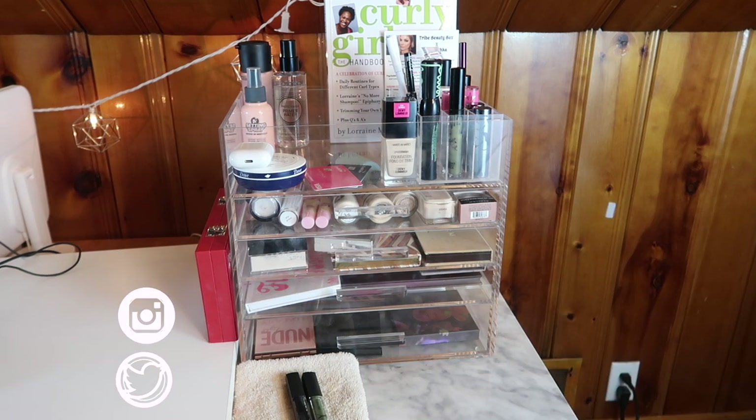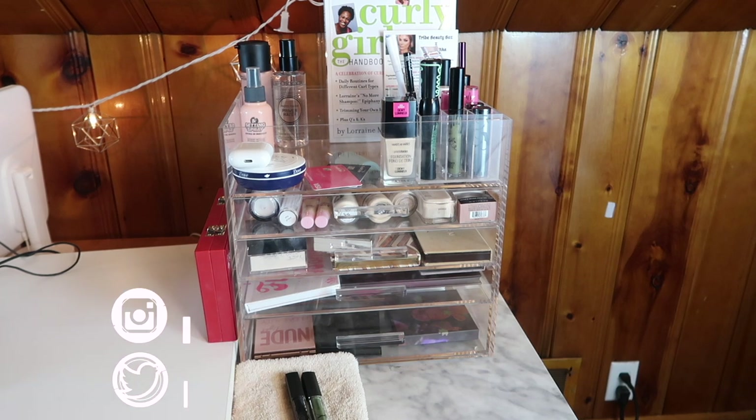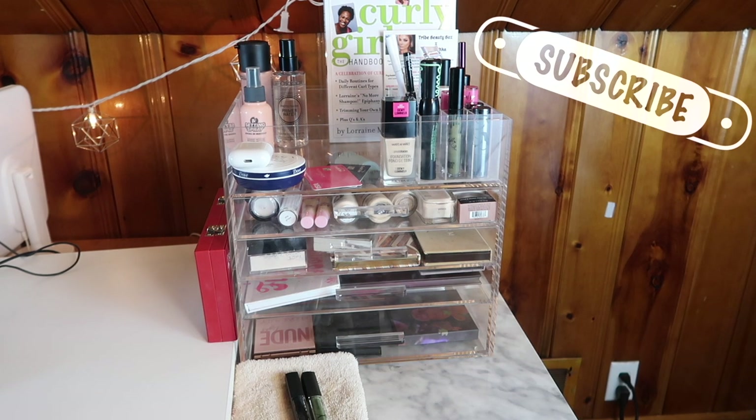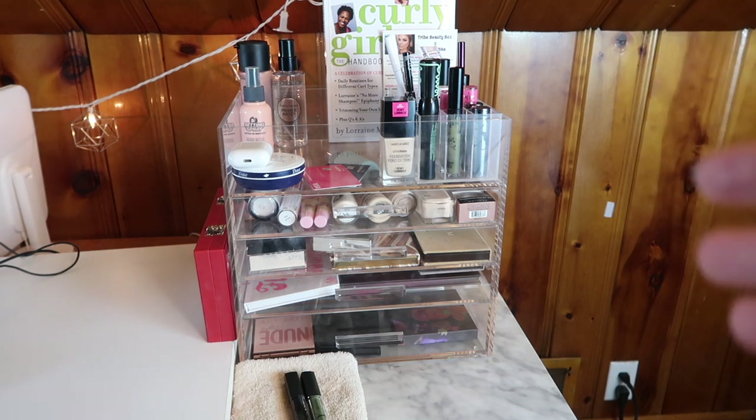Hello guys, welcome back to my channel, or if you're new, welcome! My name is Monica and today we're going to be doing my everyday makeup basket for February of 2020. My new basket setup is totally new, I love it. I'm going to give you a little tour, talk about carry-overs from last month, then we're going to shop my stash, pick out some new things, reorganize, and just have fun.